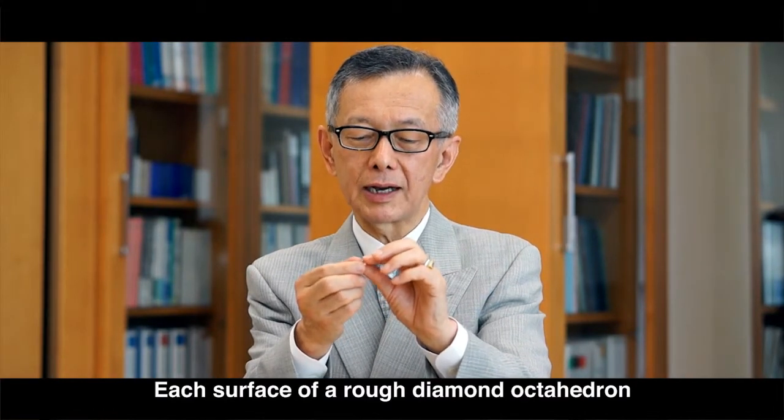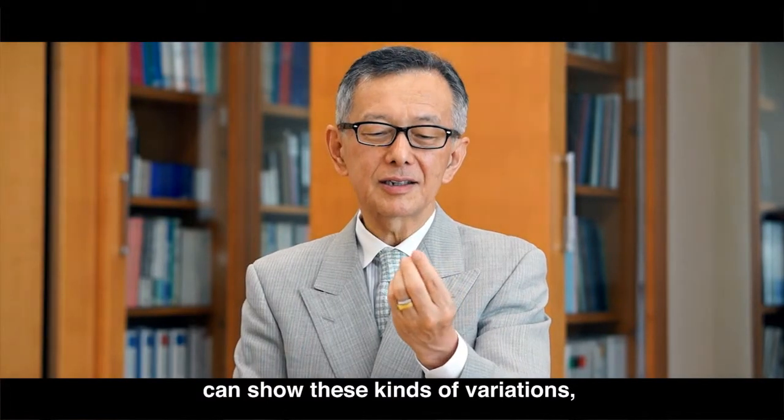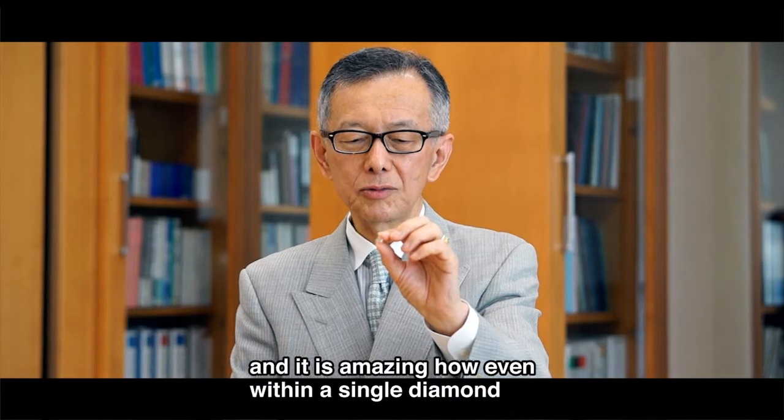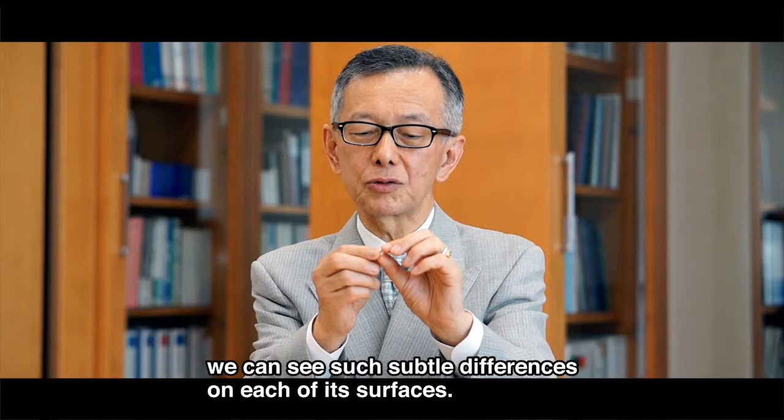Each surface of a rough diamond octahedron can show these kinds of variations. And it is amazing how even within a single diamond, we can see such subtle differences on each of its surfaces.